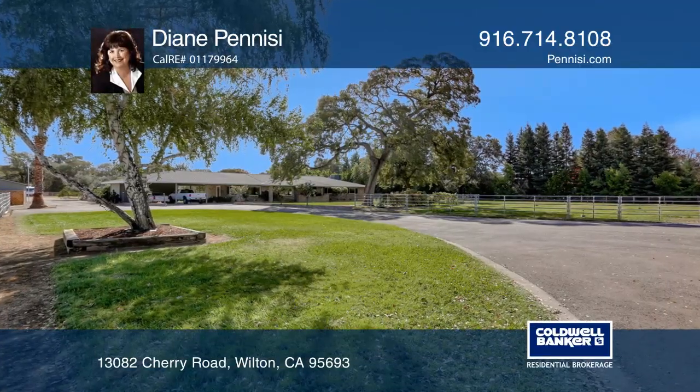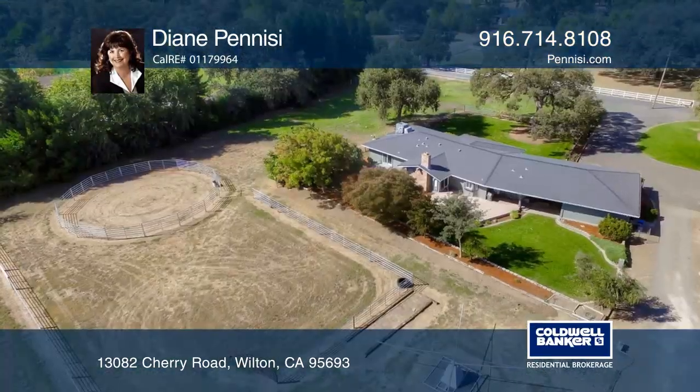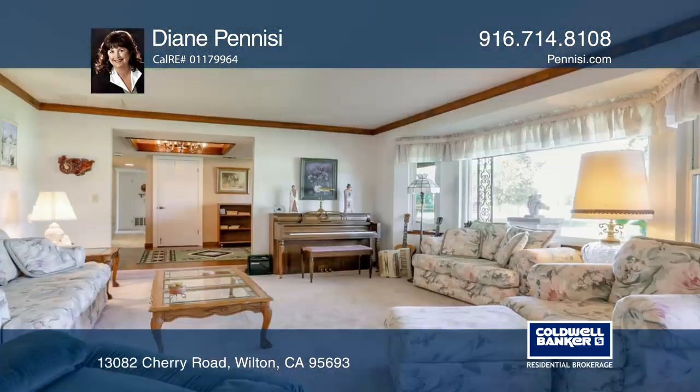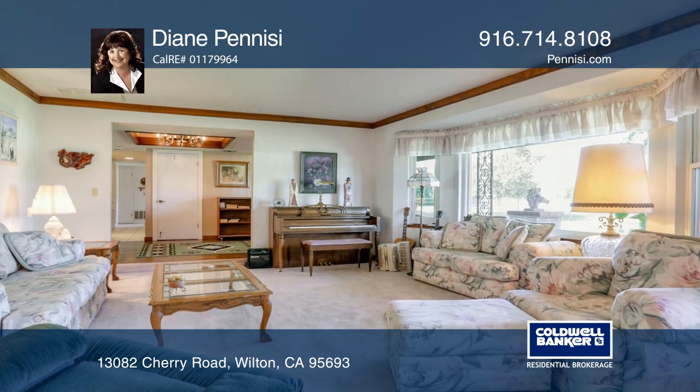Enjoy this country horse property on a private road. Amenities include a huge shop, a barn, a round pen, a hot walker, and piped fenced pastures.